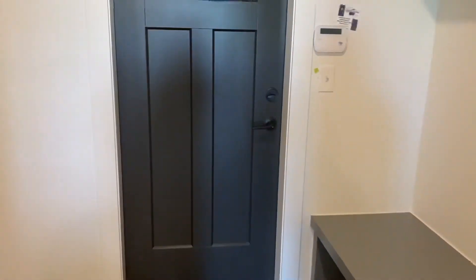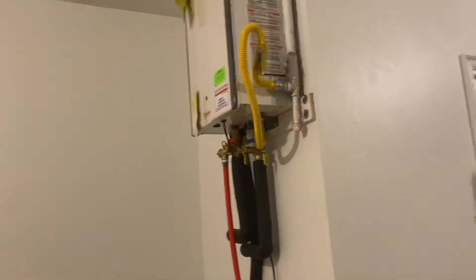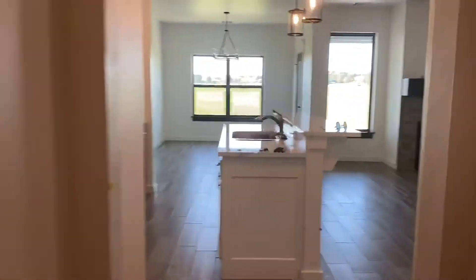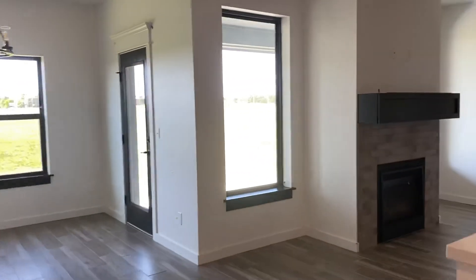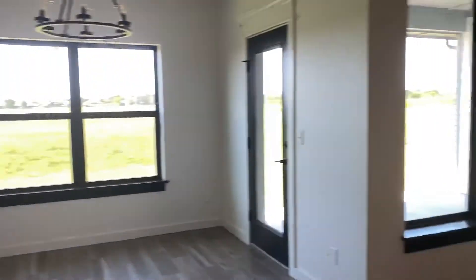And then this one does have a three-car garage — there's the third car there. Got our tankless hot water heater. Three-car garage — it's huge, guys. Love it. This floor plan does come with the third car. This floor plan without the bonus is around 1,876 square feet. With the bonus, like this one, is around 2,200 square feet. So that's the difference there. This home would probably start in the high twos, depending on the community that you choose.